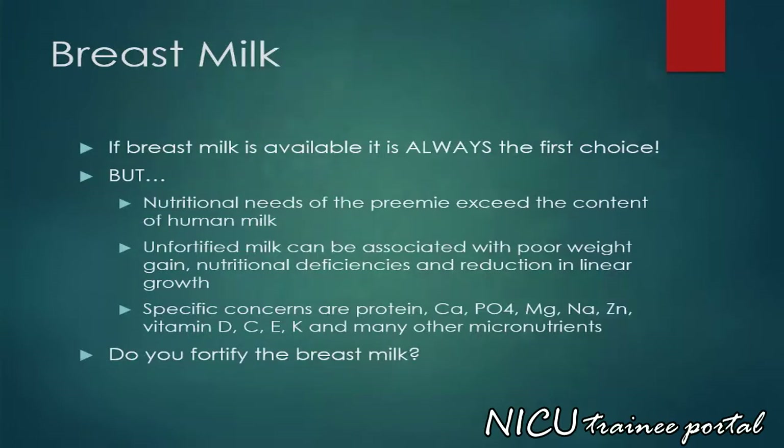If breast milk is available, it is always the first choice. However, the nutritional needs of the preterm infant exceeds the content of human milk. Unfortified milk can be associated with poor weight gain, nutritional deficiencies and a reduction in linear growth. Specific concerns are breast milk content of protein, calcium, phosphorus, magnesium, sodium, zinc, vitamins D, C, E, and K, and many other micronutrients. Therefore breast milk may need fortification.